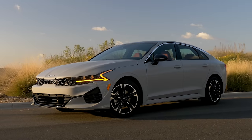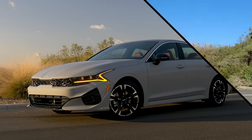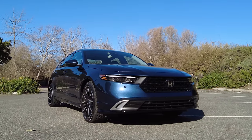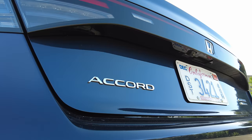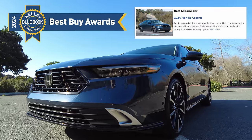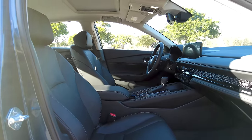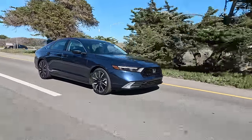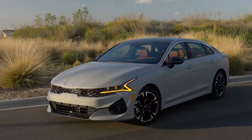All of those great nods notwithstanding, the K5 and every other sedan in this category have stiff competition in the Honda Accord. Fresh from a complete redesign for the 2023 model year, the Honda Accord pushes all the right buttons. This exquisitely engineered Honda recently took home the Kelly Blue Book Best Buy award in the midsize car category, thanks in no small way to its roomy cabin, expansive trunk, and two solid powertrain options, including a fuel-efficient gas and hybrid electric — something that Kia doesn't offer, at least not yet.